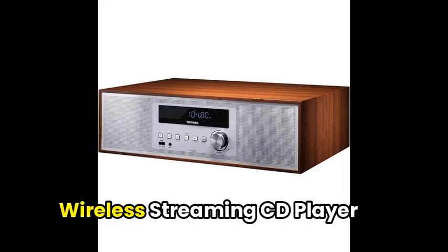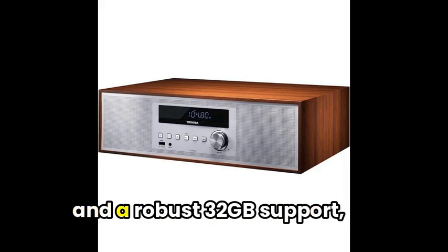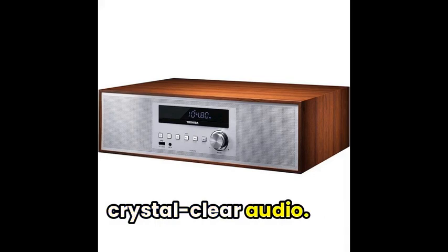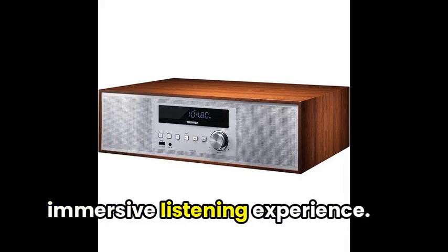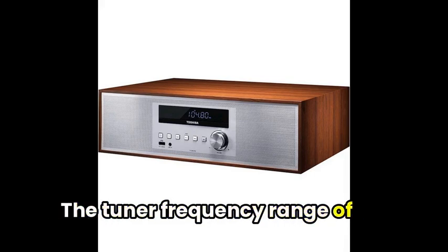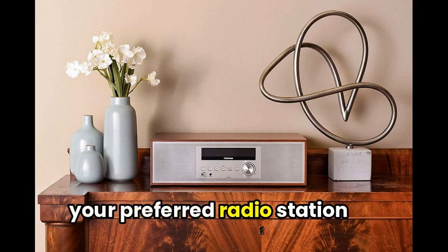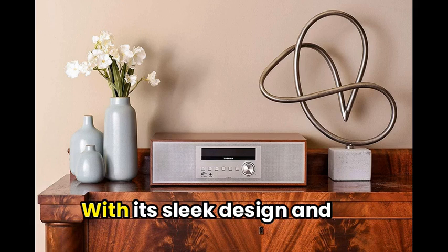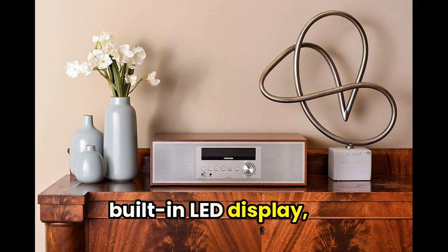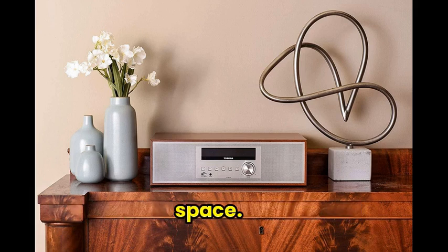Next up is the Toshiba Home Wireless Streaming CD Player Speaker System. Featuring 30 watts of output power and robust 32 GB support for your music files, this device ensures crystal-clear audio. It also comes with two built-in speakers, creating an immersive listening experience. The tuner frequency range of 87–108.5 MHz guarantees you can pick up your preferred radio station smoothly. With its sleek design and built-in LED display, the Toshiba Home Wireless Streaming CD Player Speaker System is a great addition to any living space.